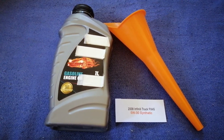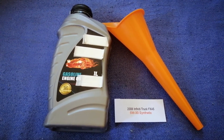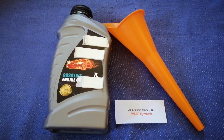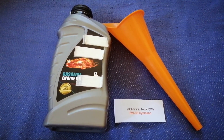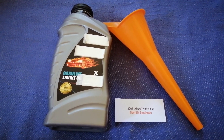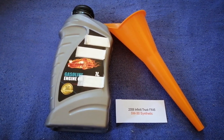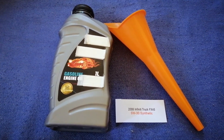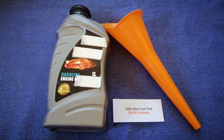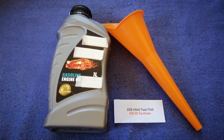So once again, the oil type for the 2008 Infiniti FX45 is 5W-30 synthetic. If your 2008 Infiniti FX45 uses a different type of oil, make sure to leave a comment and let the rest of us know. Don't forget to check the video description for the most recent parts. Thank you for watching — please like and subscribe.